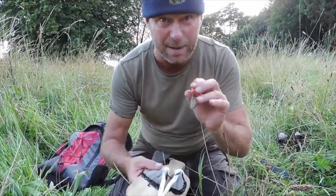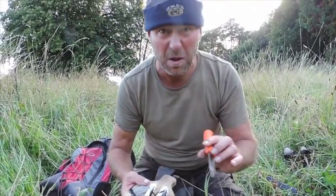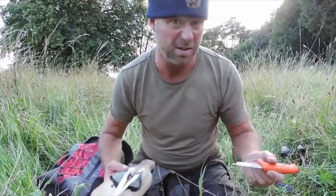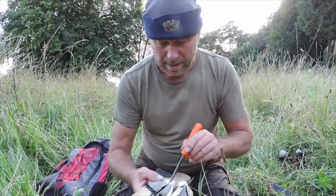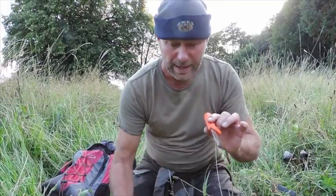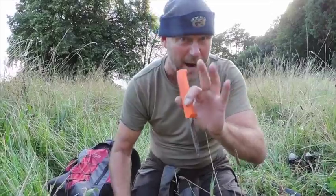However, this fungus is edible. I've eaten it a few times and to be honest I don't like it — it's like eating a warm slug. However, I am going to collect some of these because they've got a great use. I'm not going to tell you what it is now — I'm going to collect some and put them in the bag.